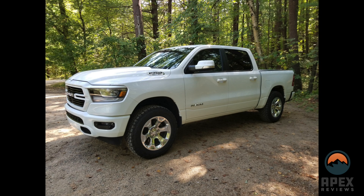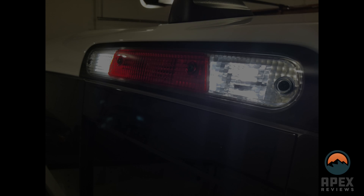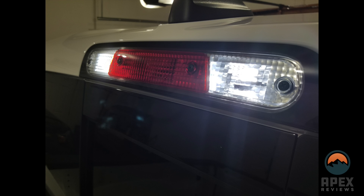One other change I forgot to comment on with the rear of the truck is the bed lights are factory incandescent, even though the rest of the lights on the truck are LED. So we did switch those out to LED bulbs from Diode Dynamics, and now it's a nice cool white color whenever the bed lights are on.